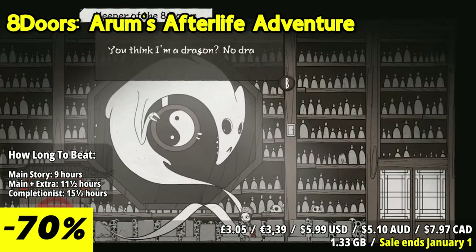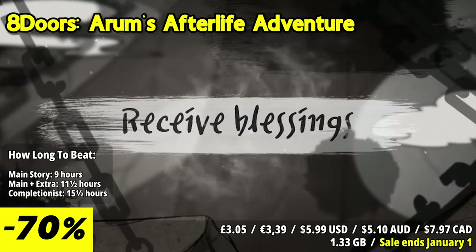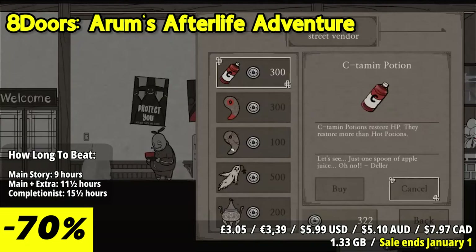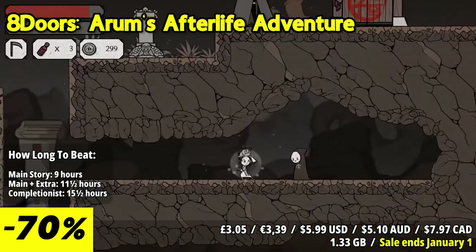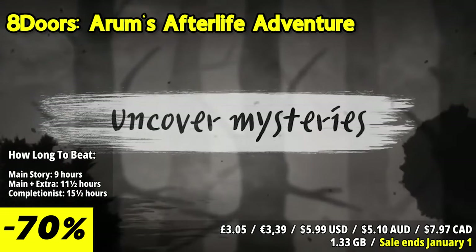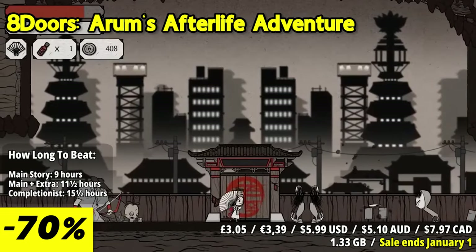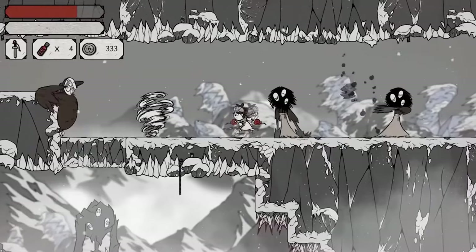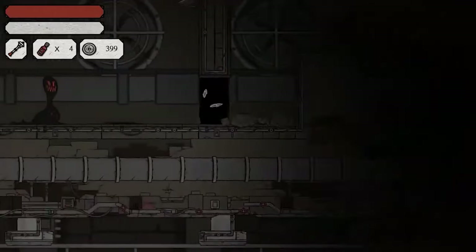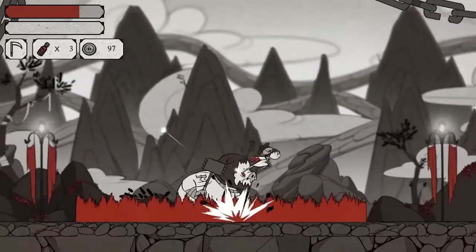8Doors: Arum's Afterlife Adventure invites players to a unique 2D action adventure set in a mystical version of ancient Korea. In this game, you'll guide Arum through the afterlife, battling spirits and uncovering the secrets of the underworld. The standout feature is the blend of action and exploration. The game seamlessly transitions between 2D platforming and intense combat, offering a dynamic and engaging gameplay experience. The combat is a mix of skill and strategy, with a variety of weapons and abilities at your disposal. The game challenges players to master different playstyles for different enemies, with a narrative steeped in Korean folklore.